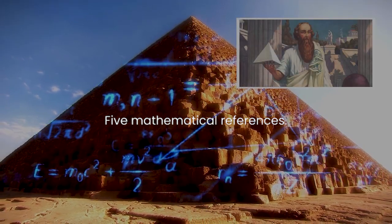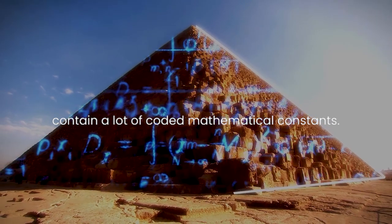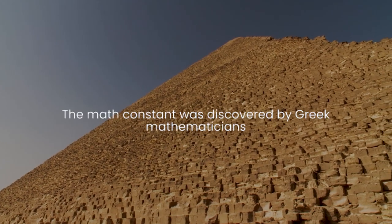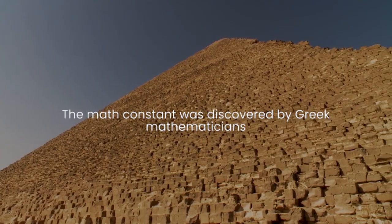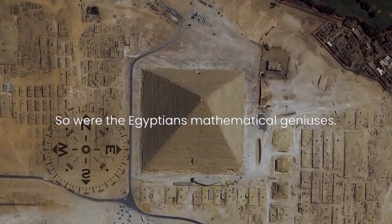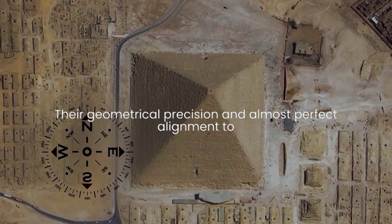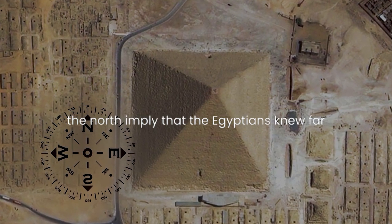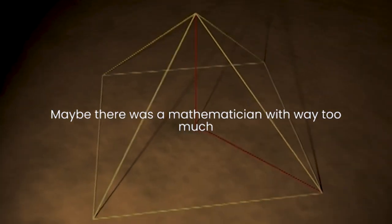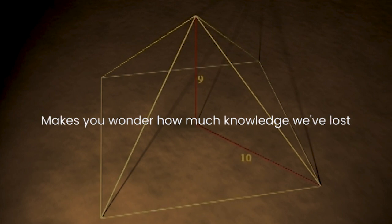Five: mathematical references. The construction of the pyramid seemed to contain a lot of coded mathematical constants. Multiplying the height of the pyramid by its base will give you the exact figures of pi — a math constant that was discovered by Greek mathematicians 2,000 years after the pyramids were built. So were the Egyptians mathematical geniuses? Their geometrical precision and almost perfect alignment to the north imply that the Egyptians knew far more than anyone else would for centuries. Maybe there was a mathematician with way too much time on their hands when the pyramids were built. Makes you wonder how much knowledge we've lost over the years.